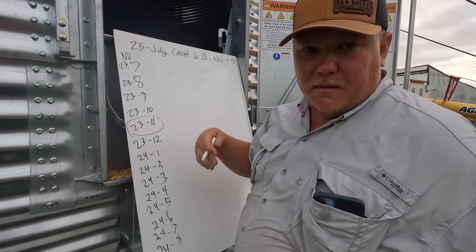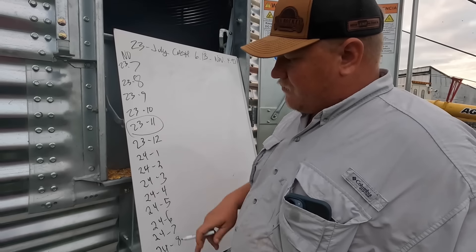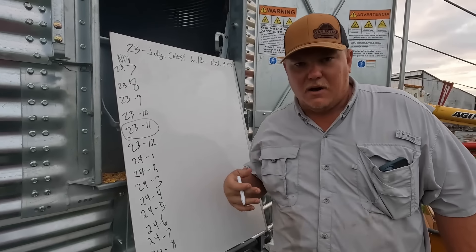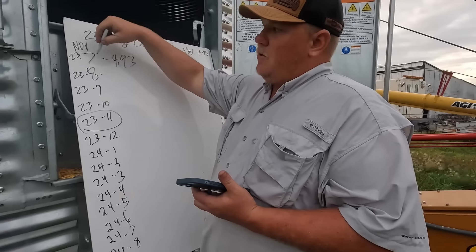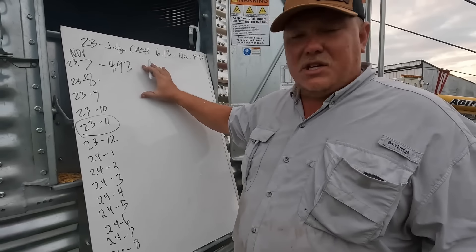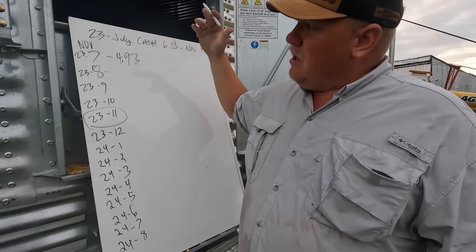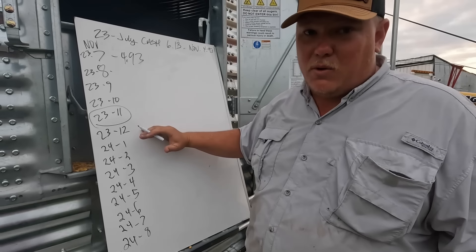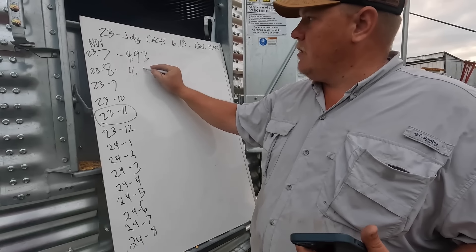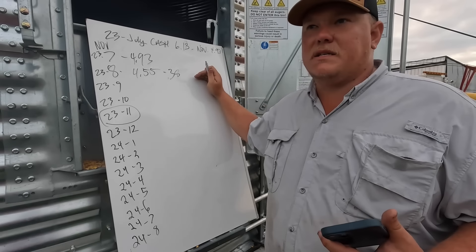So November corn in July 2023 was $4.93. If you harvested and contracted in December, that would have been your ticket for last year. Or if you had priced it two years ago in August, we went to $4.55. That's a pretty significant drop — we lost 38 cents in that one month. In layman's terms, say you ship off a thousand bushels on a grain truck — you lost $380 per semi load delivered to the plant.